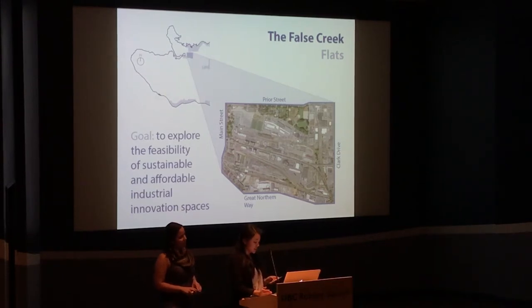During our presentation, we will illustrate three industrial innovation space types, share findings from evaluating eight precedent models, and we will provide recommendations.